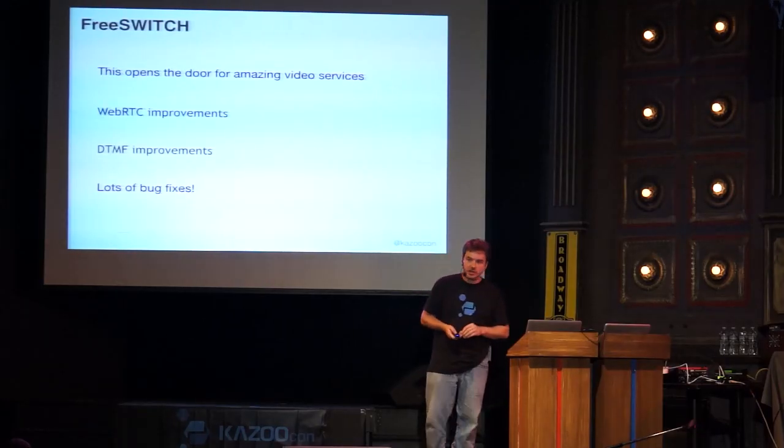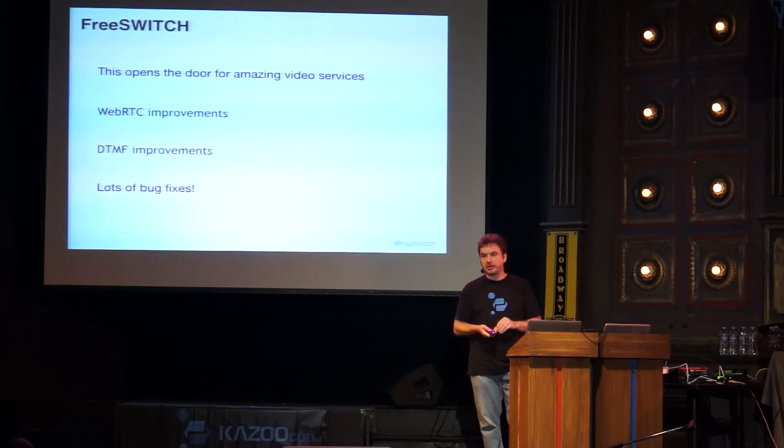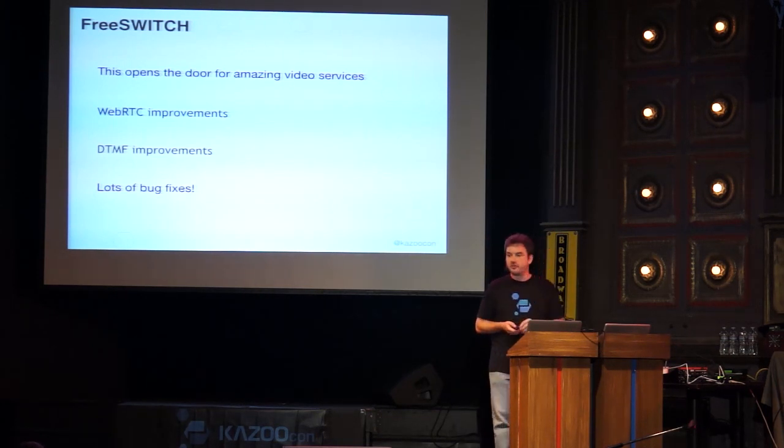As we migrate these systems we'd like to start moving your media servers to Debian. We'll also start providing Debian packages for everything we build, so if you want to unify the entire platform on Debian OS you'll be able to. This opens the door to the amazing video services demonstrated here. With WebSockets, webhooks, and configuration APIs you'll be able to build very interesting video services. FreeSWITCH has also done tremendous work with Opus, WebRTC, DTMF improvements, and many bug fixes on that branch.